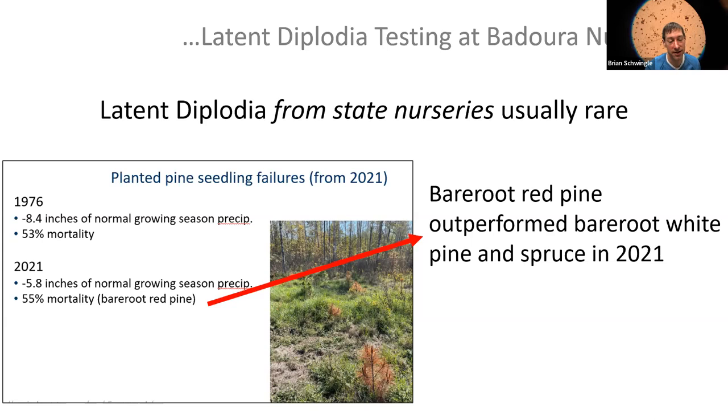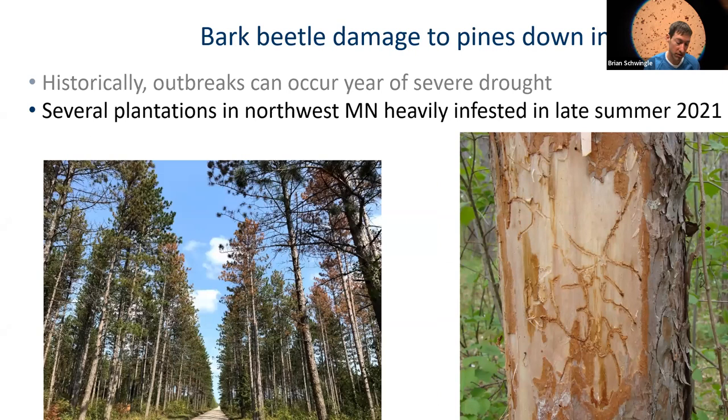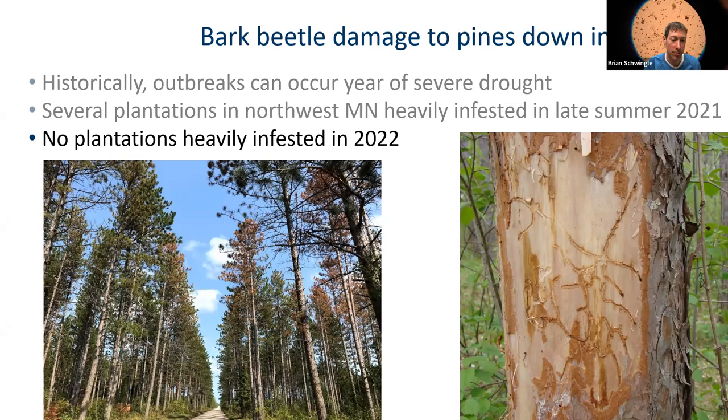Historically, bark beetles are a problem during severe droughts, and that was an issue in northwestern Minnesota in 2021. The good news is that in 2022 we didn't have any extensive issues with bark beetle outbreaks in the state.